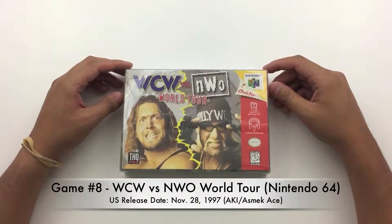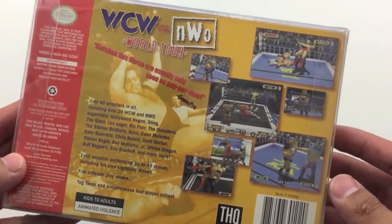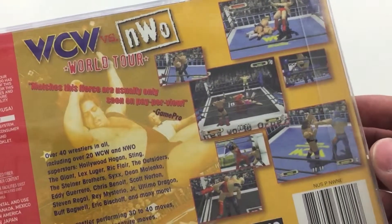Finally, the last game on the list is WCW vs. NWO World Tour. I know what you're thinking — there are better games out there on the Nintendo 64 with this AKI engine, like WCW vs. NWO Revenge, WrestleMania 2000, and WWF No Mercy. But this was the game that pioneered that engine on the Nintendo 64, and the way AKI developed the gameplay mechanics is so simple yet very fun. I loved this game as a kid — it was this game and GoldenEye that got me hooked on the Nintendo 64. There are better wrestling games out there, and if you've never owned an N64 and want wrestling games, you're probably better off playing WWF No Mercy, which is considered by many to be the best wrestling game on the Nintendo 64.